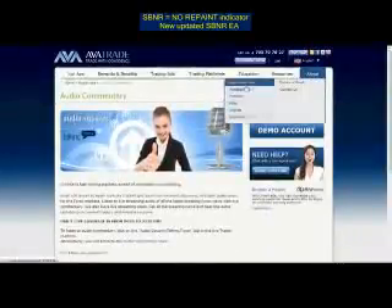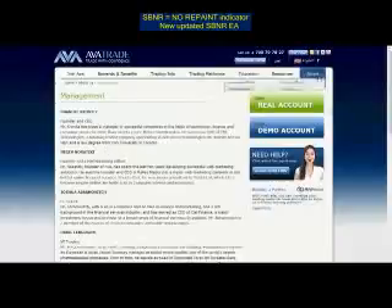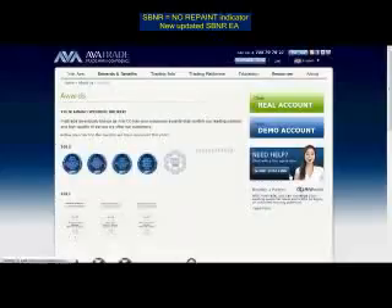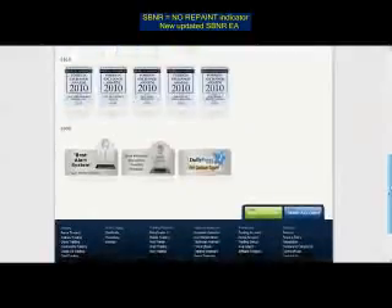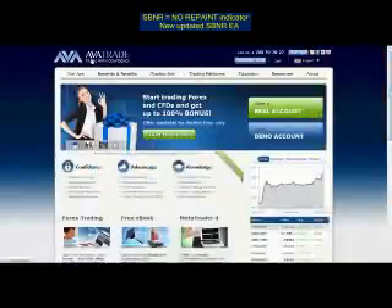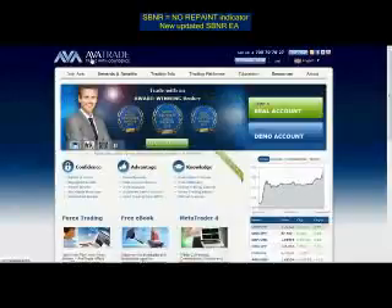If you want to learn more about AvaTrade — the management, partners, and regulation — you can go through this section of the site. Take a look at some of the awards AvaTrade has garnered over the years from World Finance, IB Times, FX Empire, and more. Over the years, AvaFX, currently AvaTrade, has managed to collect some fantastic awards. When it comes to Forex trading and CFD trading, you'll find it very hard to find another broker with as many advantages, benefits, and features as AvaTrade.